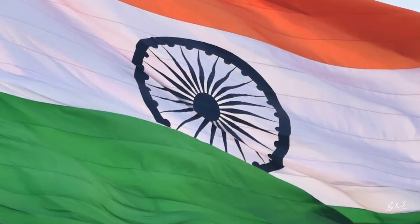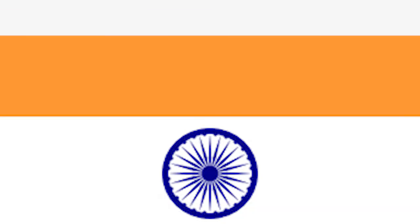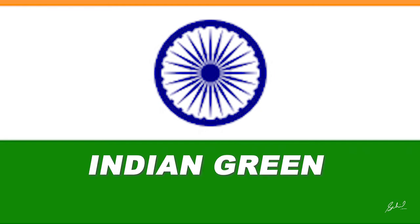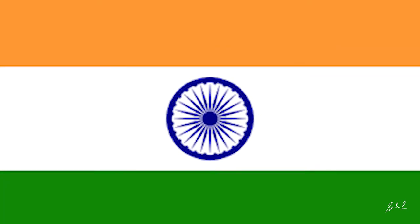We were just talking about the Dharma Chakra — and where do you find such a chakra? Yes, in our Indian national flag. The Indian national flag is divided into three horizontal rectangular color blocks: at the top it's Indian saffron, in the middle it's white, and at the bottom it's India green. It also has the chakra, a 24-spoke wheel in navy blue at its center, with white as its background.